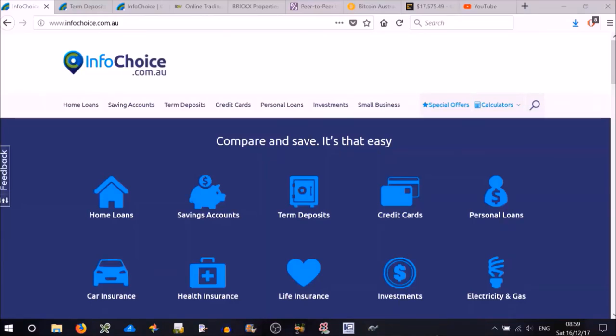Hi everyone, this is Andrew. Today I'll be talking about some investment options in the Australian market. Many of these options will be available overseas as well, so don't feel like this is only Australia, but these are some Australian websites that will help you decide.